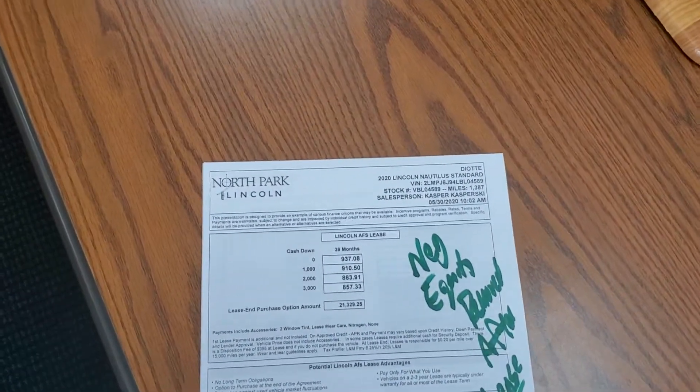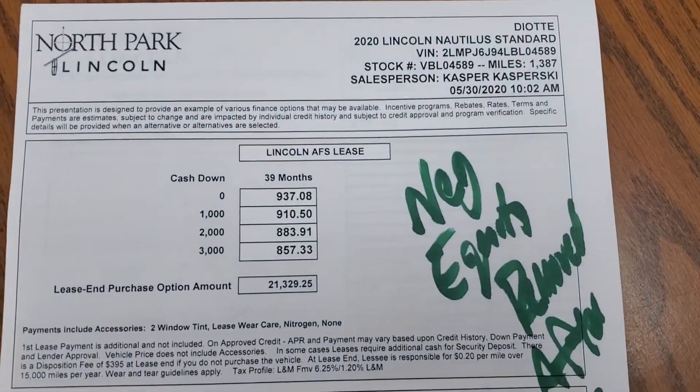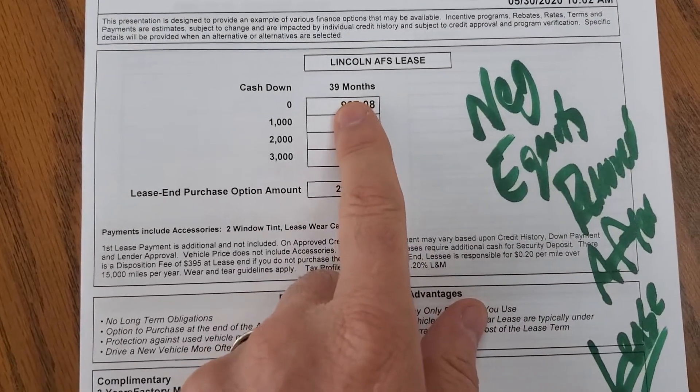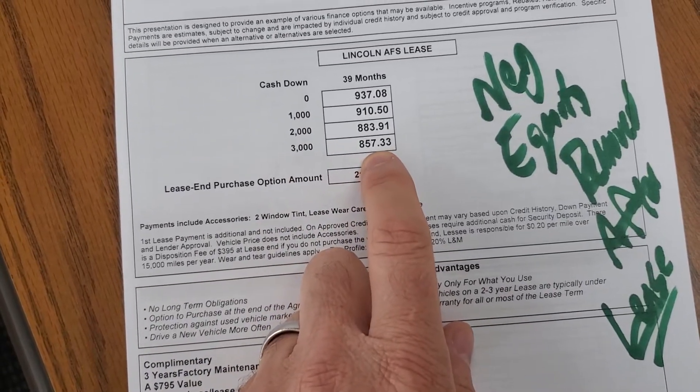Hey Daniel, this is Casper from North Park Lincoln. I'm going to shoot a quick video here for you. So if we took a Nautilus with all the rebates and incentives and we did a lease at 39 months, with $3,000 down you'd be at $857.33.